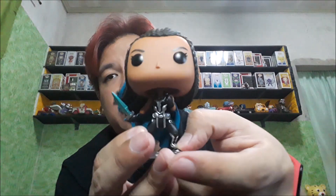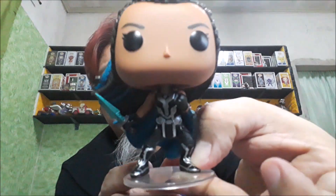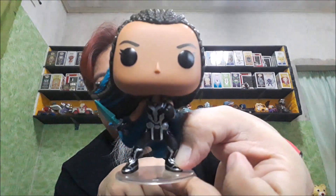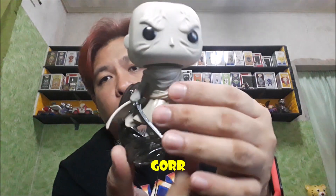And then naka-fighting stance siya. Nahawakan ko kasi natatanggal-tanggal yung paa niya dun sa peg. Alright, that's Valkyrie. And then last but not the least sa mga commons na meron tayo, is si Gore.